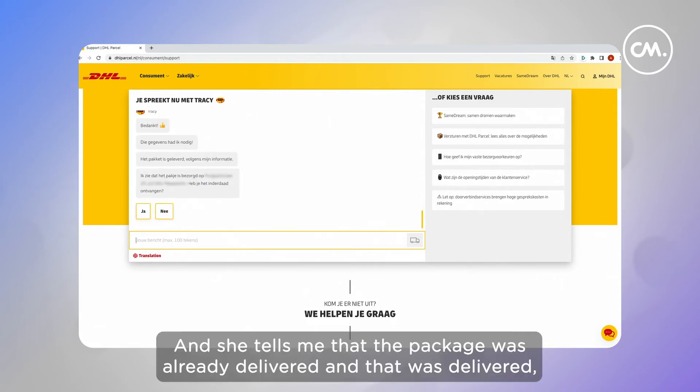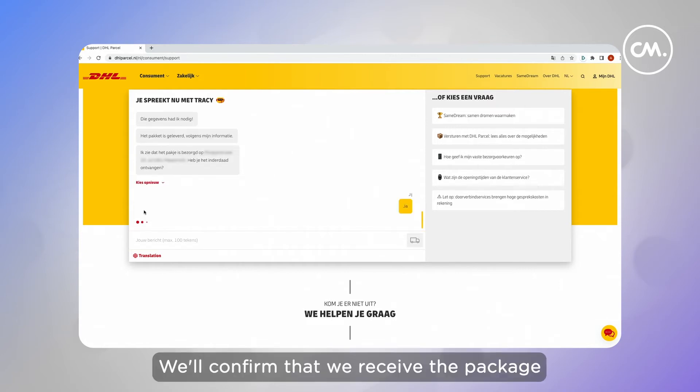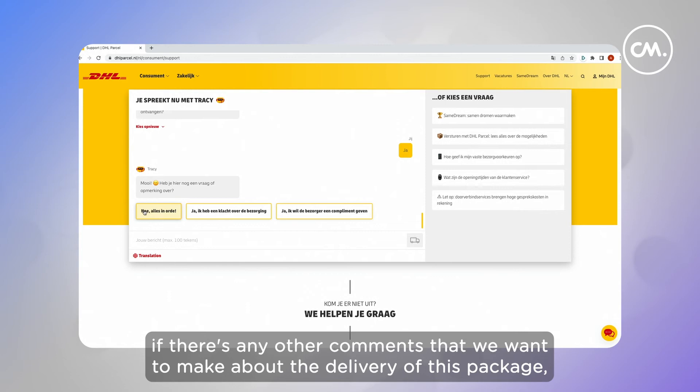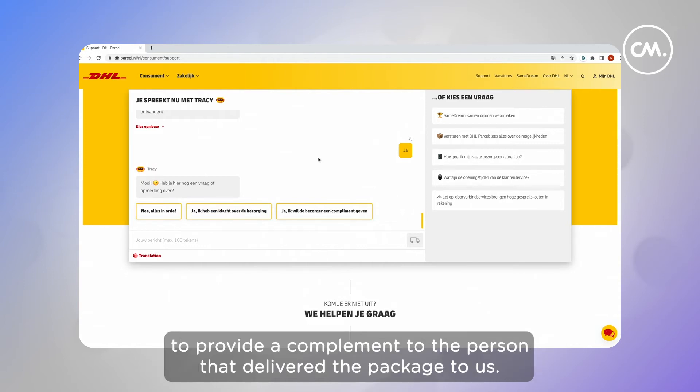She tells us that the package was already delivered at the address we provided — and indeed, that's correct. We confirm that we received the package, and she asks if there are any other comments we want to make about the delivery, such as a complaint or a compliment to the person who delivered the package.